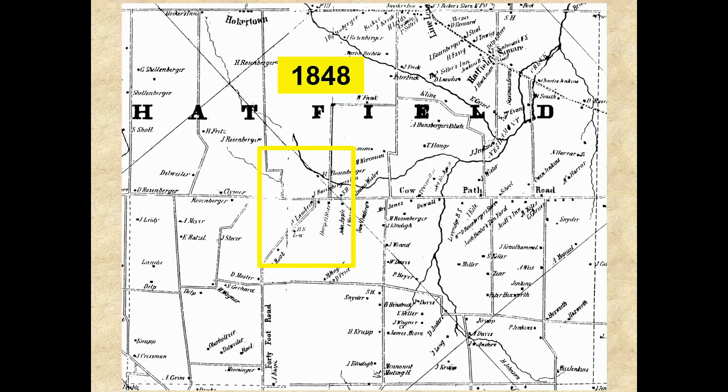Back in 1848, there were very few roads and buildings in the area that would later become Hatfield Borough. The only roads were Cowpath Road, 40-foot Road — which is now known as Tominson Avenue in the borough — a road that became known as East Vine Street, and a road connecting Cowpath Road to the Bethlehem Pike. This connector road today includes East Broad Street, Cherry Street, Union Street, and Unionville Pike.